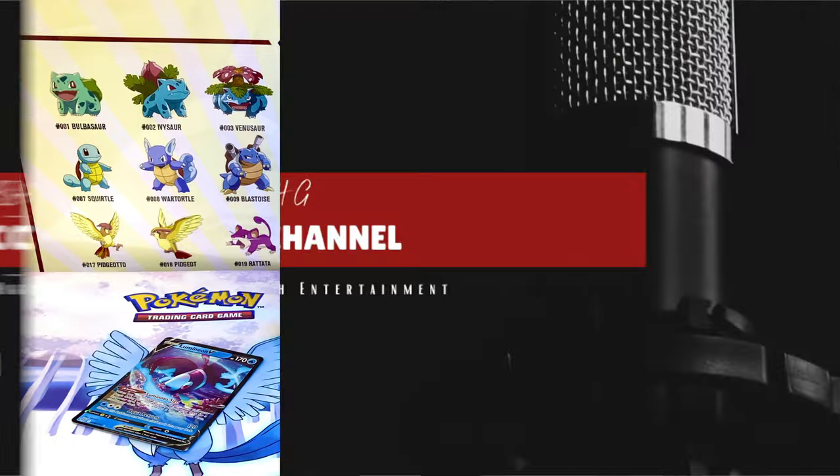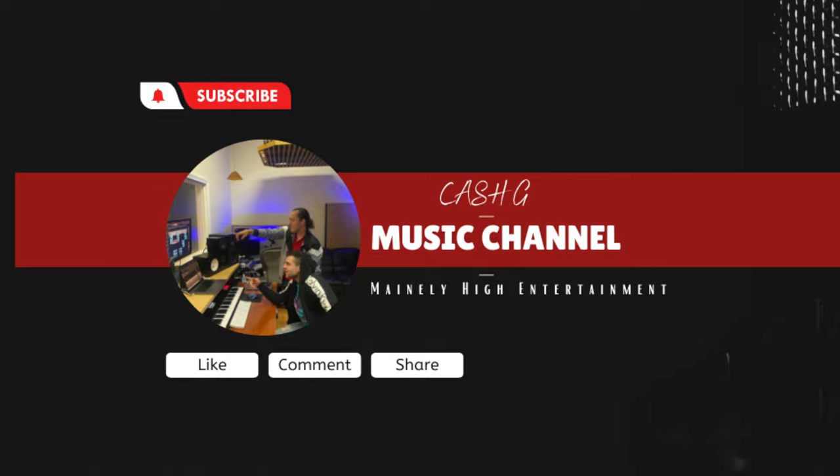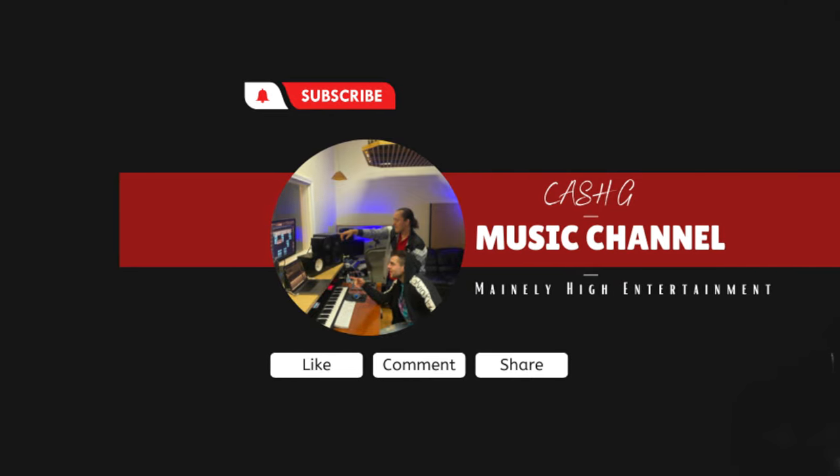Unsealed Legends — make sure to subscribe. Until next video, we're going to be doing something exciting for the next one, so make sure you do not miss it.